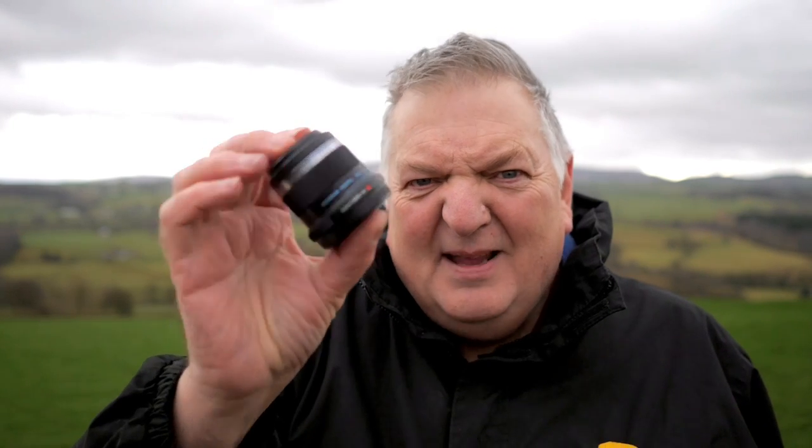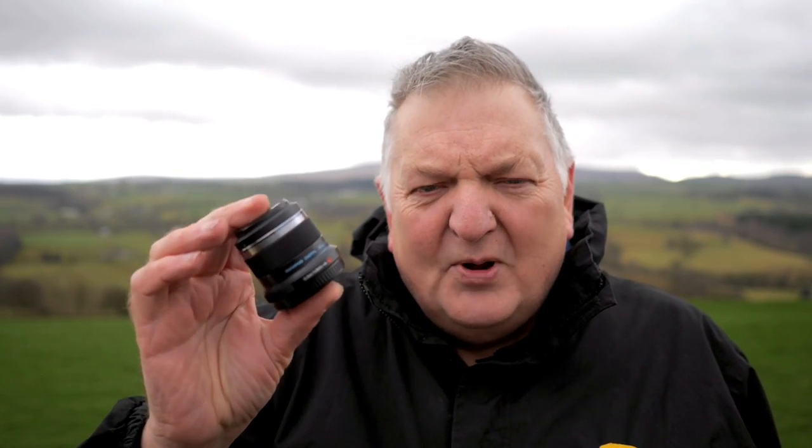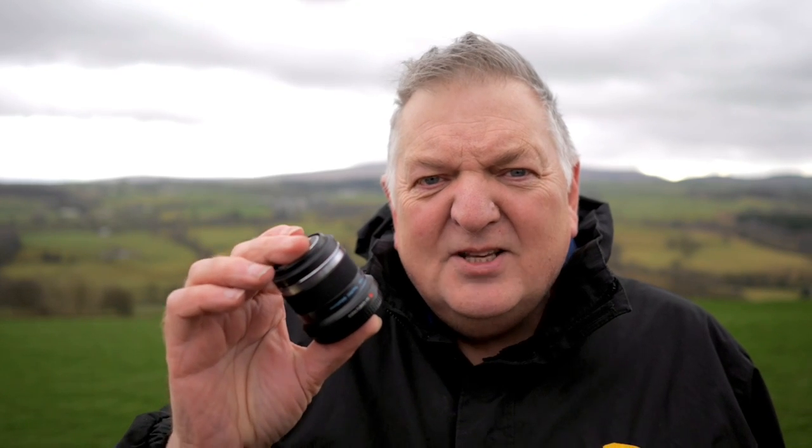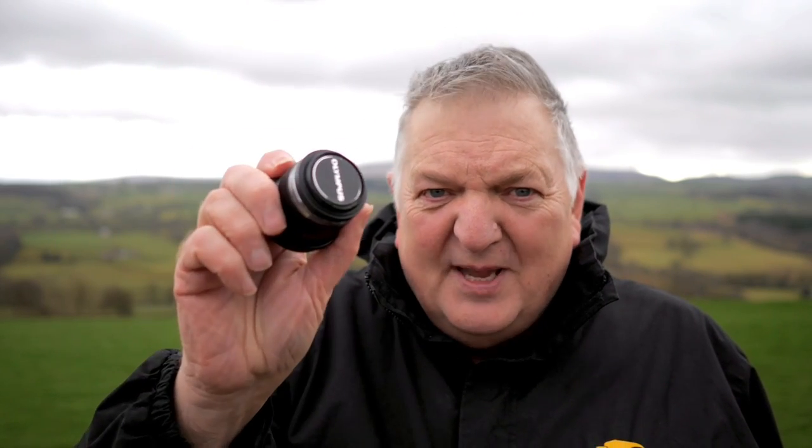In at number three is my favourite little portrait lens — the miniscule 45mm f1.8 Olympus prime. It's a great lens — crystal clear, super contrast. It's so small it's unbelievable. Throw it in your pocket, throw it in your camera bag, take it anywhere. But for portrait work it's unbelievably good. Nice shallow depth of field from the f1.8. Not the fastest lens on the market and certainly not the most expensive, but wonderful at what it does. Number three has got to be the 45mm f1.8 from Olympus.